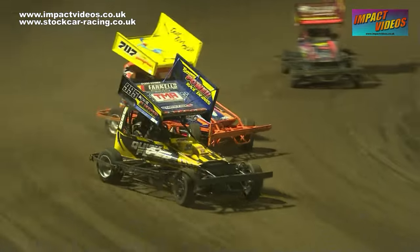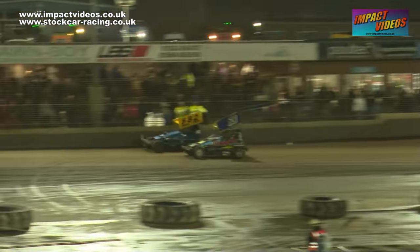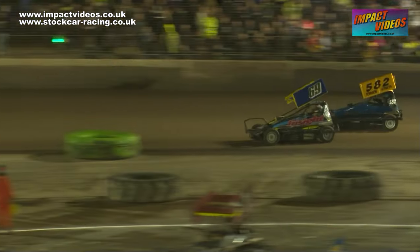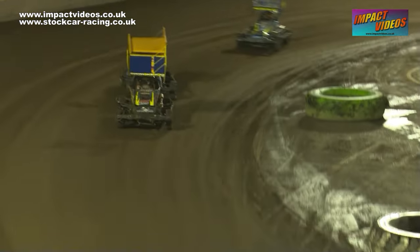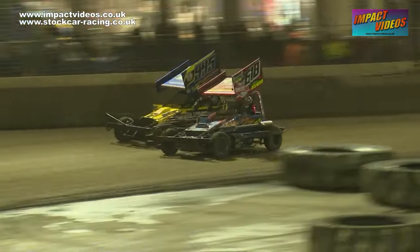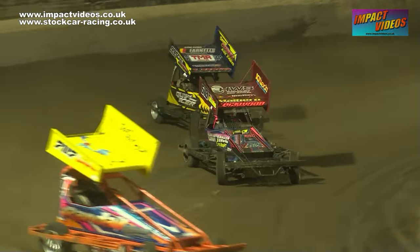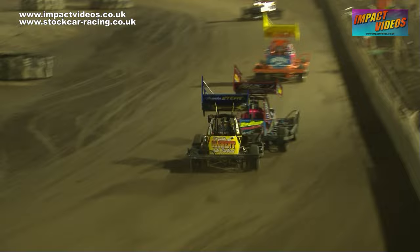69 Chauvin just a lap and a half left to go for him. He comes back around and it's 69 Chauvin, 47 McKenzie, 968 Brennan, 183 is next, then the 6 in Schmitt and Gordon Booney.